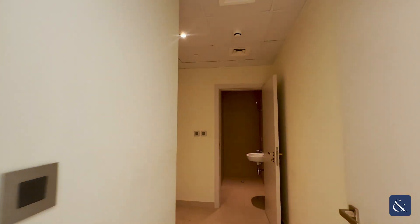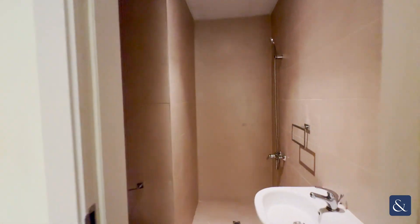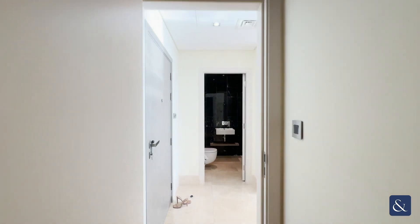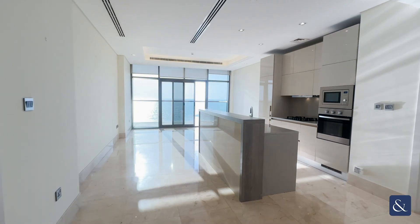Hello and welcome to the Eight on the West Crescent of the Palm. Here we have the maids room and bathroom. Also here we have the guest bathroom, coming into the open plan kitchen.